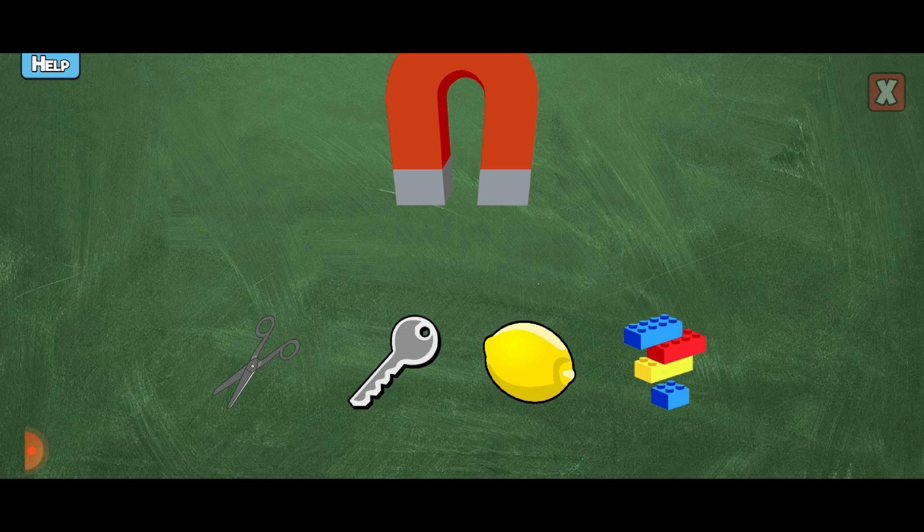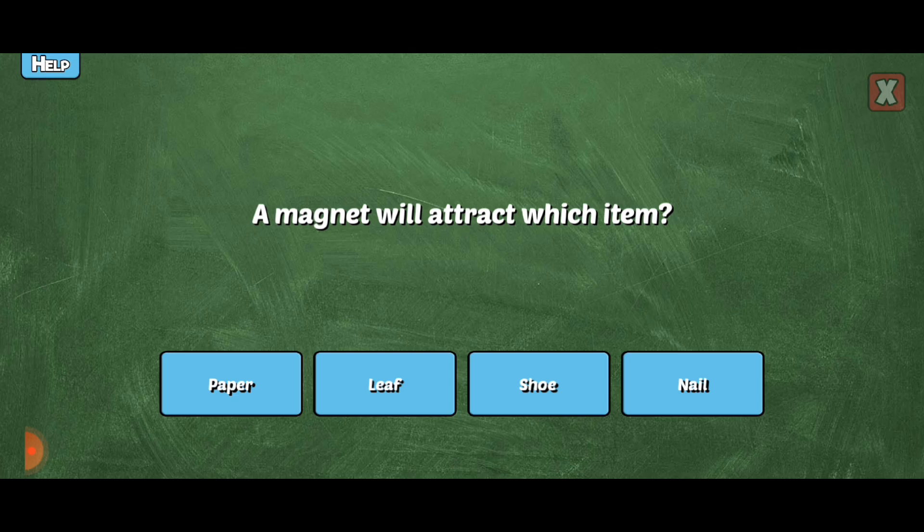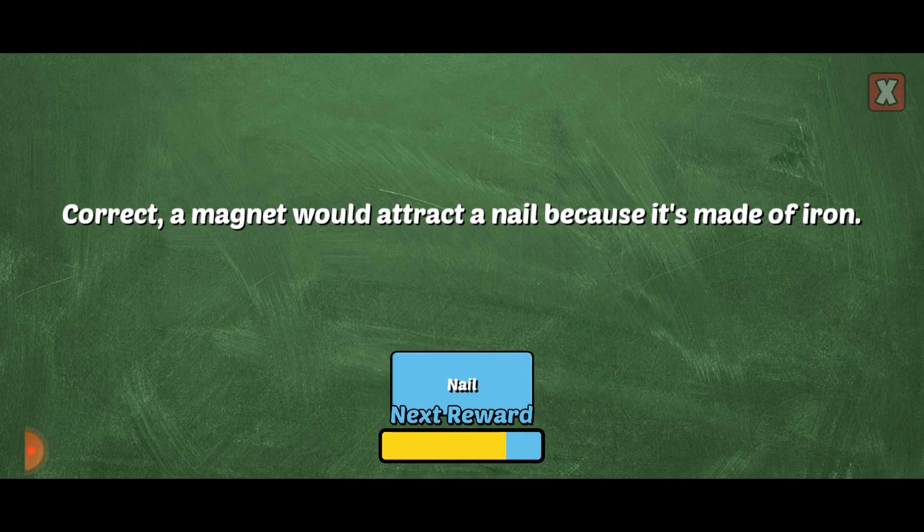You're right! Tap on the items the magnet would attract. Yes, the magnet would attract that because it's made of iron. Correct! You're right! Correct! Good job!